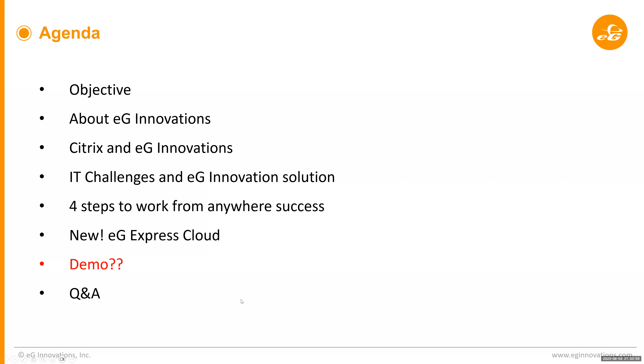We have a packed agenda. We'll start with the objective of this webinar and go on to know more about EG Innovations. We'll also learn about EG Innovations partnering with Citrix, what are the IT challenges that we face, and how EG Innovations can provide a solution to those challenges. We're going to learn about the four steps to work from anywhere — the success mantra from EG and from Bala today. If time permits, we'll talk about EG Express for cloud and show a demo as well, and we will have a Q&A session at the end for about 5 to 10 minutes.